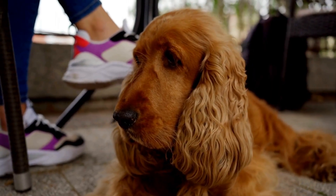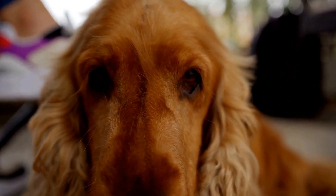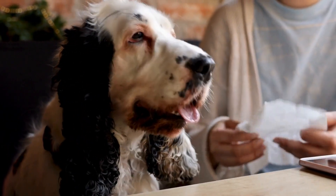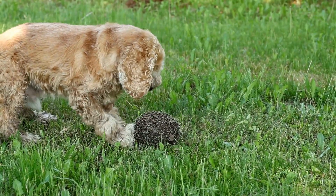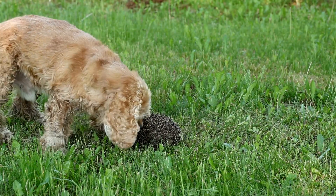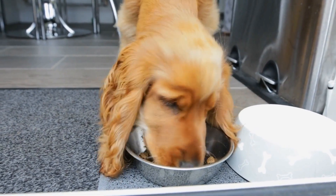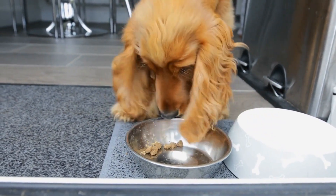Another way to keep Cocker Spaniels cool is by providing them with plenty of fresh water. Hydration is key in hot weather and it is crucial to ensure that your pet has access to clean water at all times. You can also consider adding ice cubes to their water bowl to keep it cool for a longer period. Additionally, you can use cooling mats or damp towels for them to lay on, which will help regulate their body temperature.